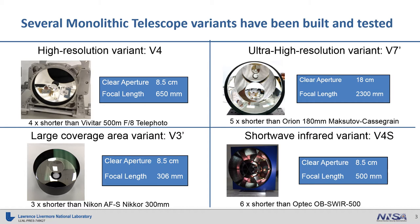To date, we have built and tested several variants of our monolithic telescope technology. The high-resolution variant shown in the upper left corner of our quad chart is what we call V4. The V4 design is an 8.5 cm aperture design with a focal length of 650 mm, yet is only about 70 mm long — making it a factor of 4 shorter than a comparable Vivitar 500 mm f8 telephoto lens. The V4 variant is designed specifically to be used on a 3U CubeSat, which is a small nanosatellite that is 10 x 10 x 30 cm in size.